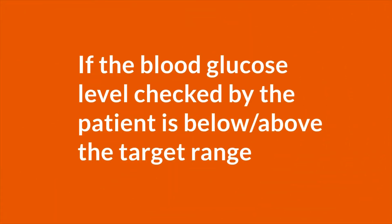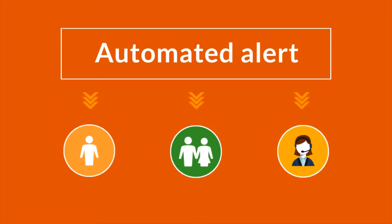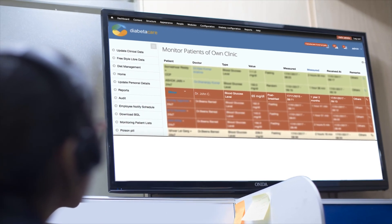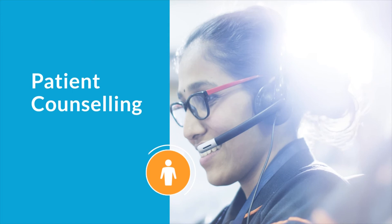If the blood glucose level checked by the patient is below or above the target range, an emergency alert is immediately sent to the patient, his or her kin and the DMC team. Diabetes educators from the DMC team analyse the emergency alert highlighted on the screen and call to counsel the patient and stabilise the blood glucose level.